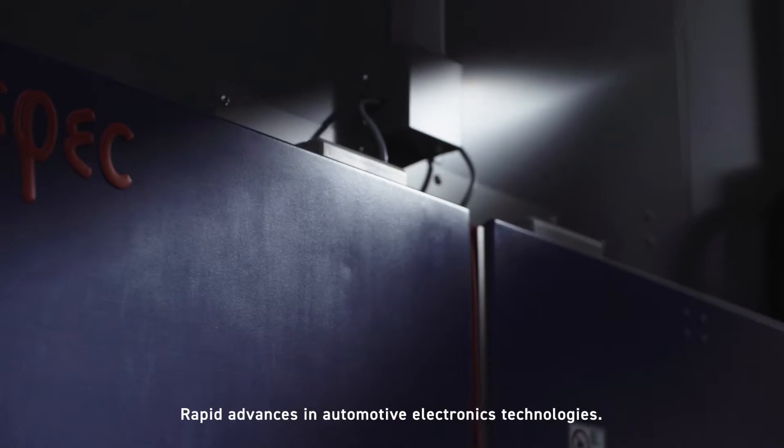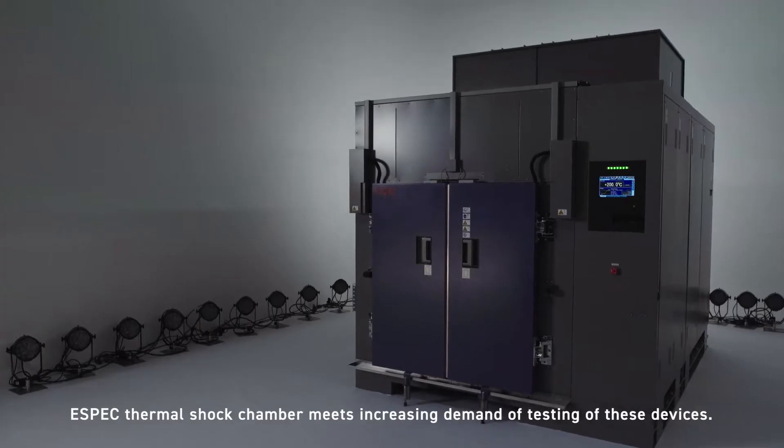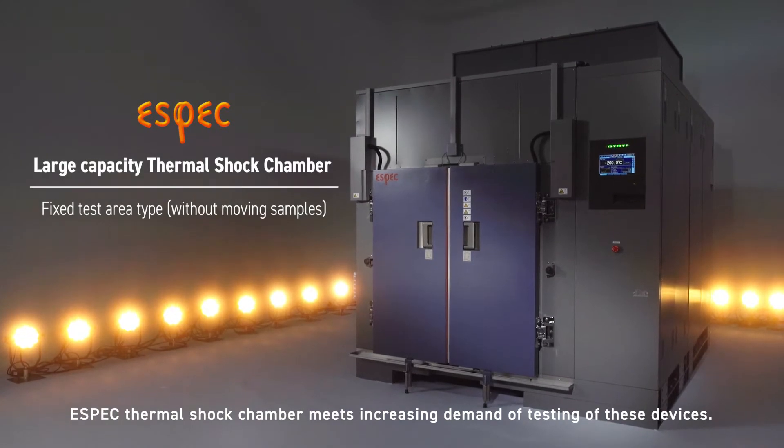Rapid advances in automotive electronics technologies mean increasing demand for reliable testing. The Aspect Thermal Shock Chamber is designed to meet the increasing demand for testing of these devices.